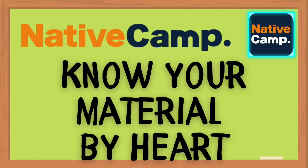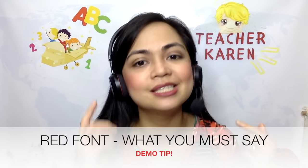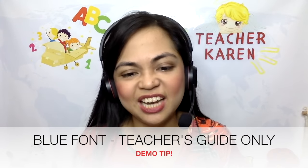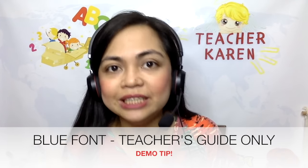Tip number four: know your material by heart. When it comes to the teaching material, it's quite straightforward. But even though it's straightforward, when you're in the middle of your demo lesson and your stress levels are spiking, you might forget certain things. Remember that the red font is your actual script — these are the things you must say. The blue font is notes for you as the teacher, so when a student asks you a question you can answer it. You do not read aloud the blue font, just the red ones.